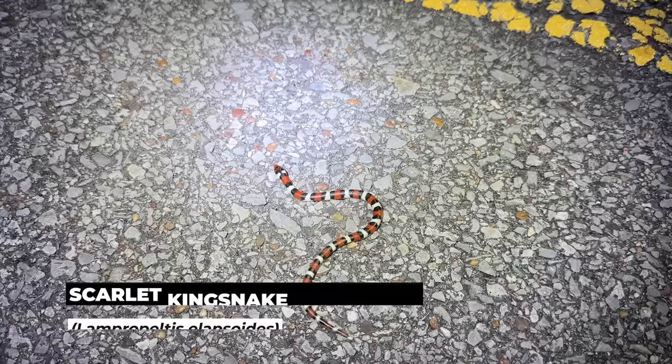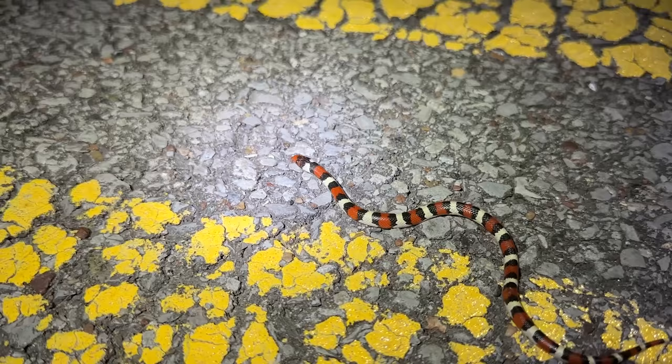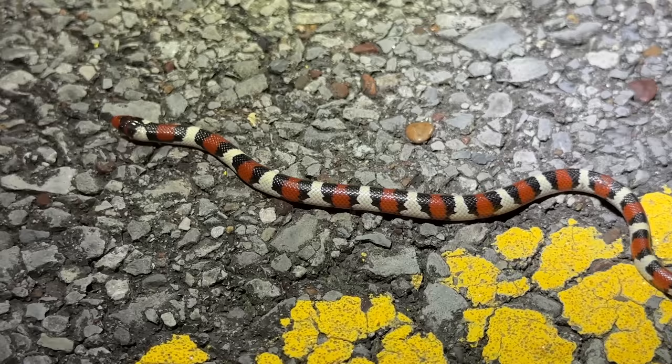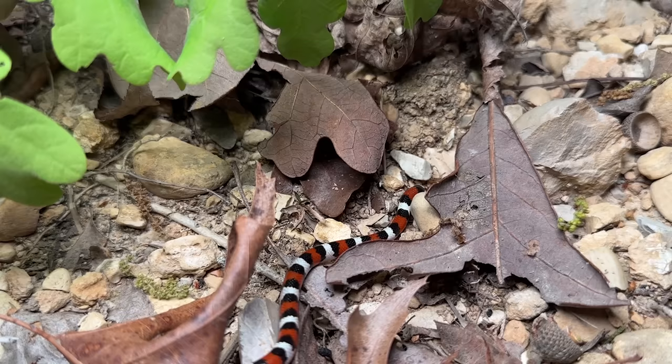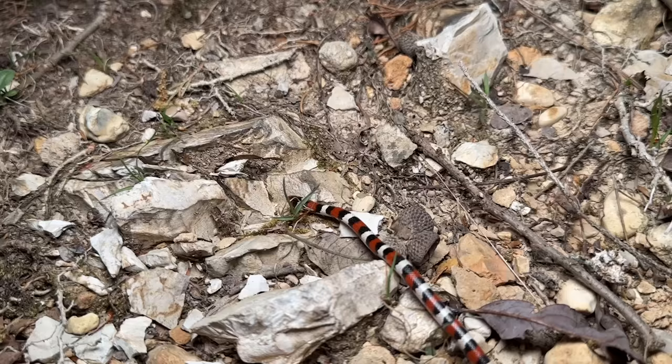That is only our third live snake of the night, and it's probably the single rarest thing we're going to target on this entire trip — a scarlet king snake in Tennessee, that is nuts. That is just obscene — look at how much white it has, that is so insane. We've seen some pretty cool scarlet kings on the channel this year and in previous years, but this is probably the rarest one. I don't really have much hesitation calling it the rarest one we've found, because this is just the very fringe of their range.